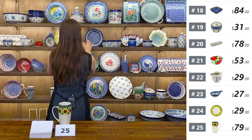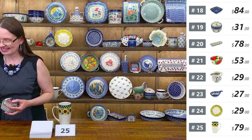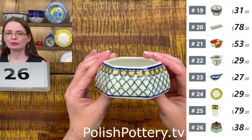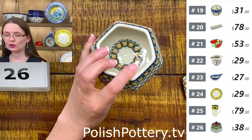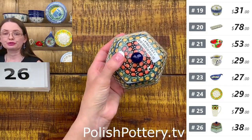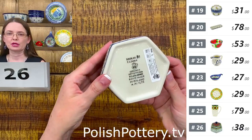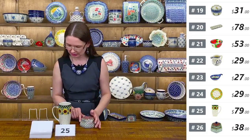Next is a little jewelry box — a trinket box or treasure box. This is Teresa Liana design with Orange Tranquility. Sweet to keep on your vanity or bedside table. Unikat 81, Orange Tranquility. Approximately four by three and a half, and two and three-quarters tall with the lid on. Number twenty-six — $38 tonight, regular price $76.